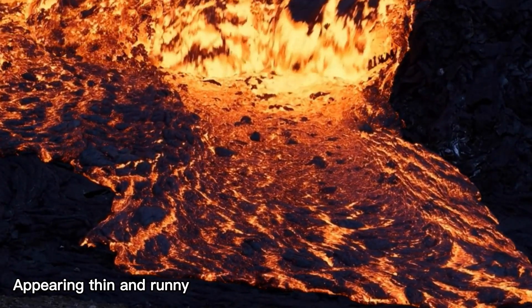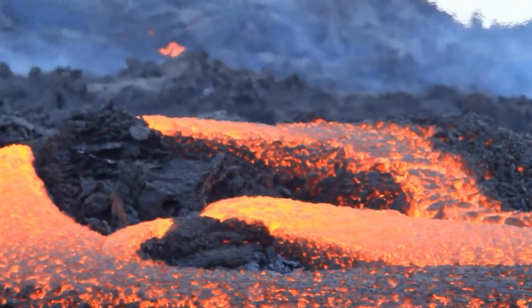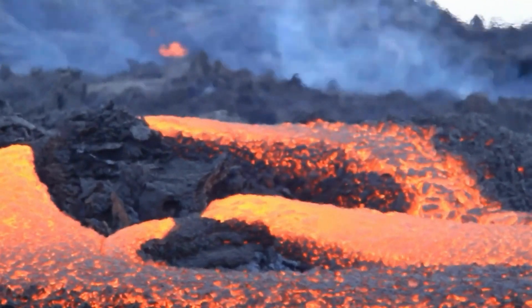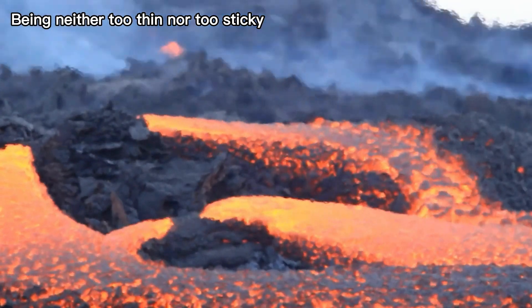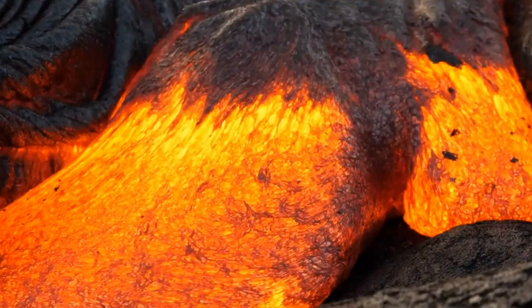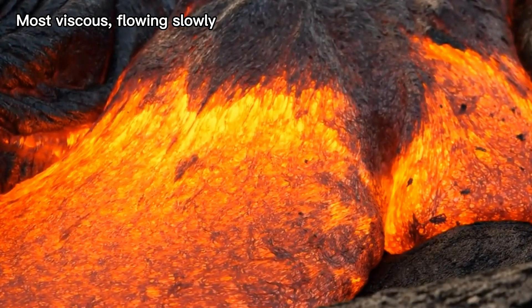This is how basaltic magma flows on the Earth's surface as lava, appearing thin and runny. Andesitic magma, on the other hand, exhibits an intermediate nature between basaltic and rhyolitic magmas, being neither too thin nor too sticky, and flowing at a moderate pace. In contrast, rhyolitic magma is the most viscous, flowing slowly.